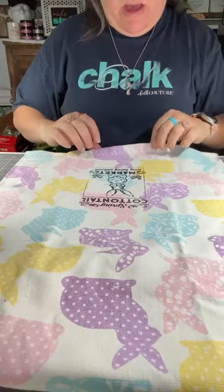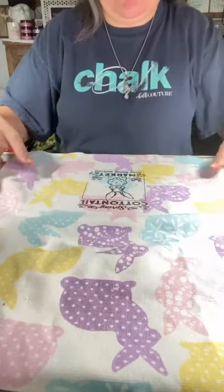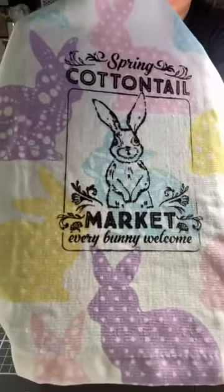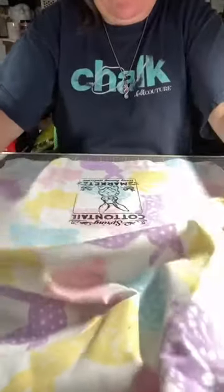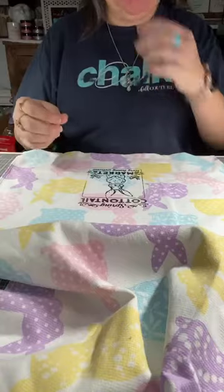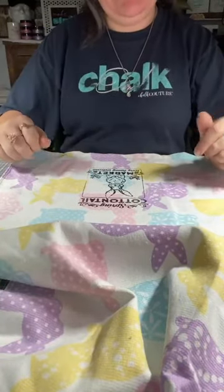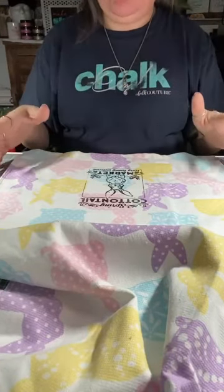I'm going to lift this up so you guys can actually see the design — there it is on that towel. I'm going to let it sit and let it dry. Then I'm going to take a piece of parchment paper, lay it down. If you want to pull your ink mat off, take the parchment paper, lay it down, go over top of it, flip it over, go over top of it again. So then it will be nice and heat set on both sides and then you can wash it — it won't come off when you do that.